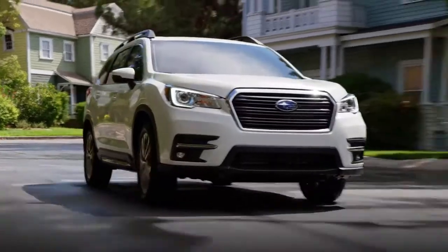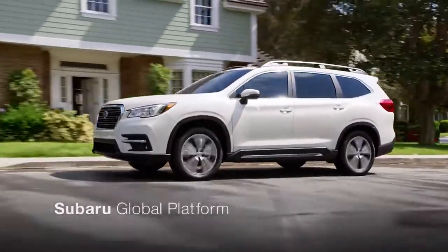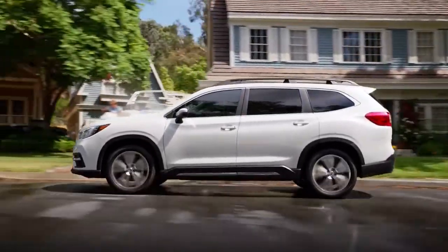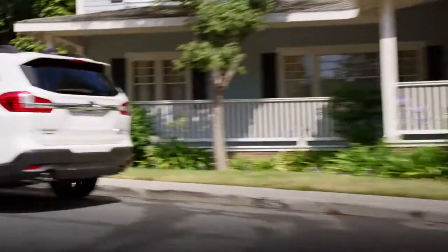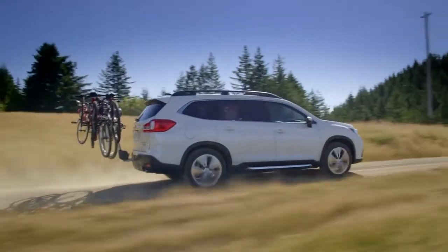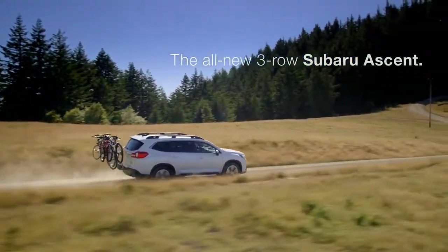In case of a collision, you'll have peace of mind knowing the Ascent is built on the Subaru Global Platform, our strongest to date — designed to exceed both NHTSA and IIHS crash safety standards. Big, versatile, feature-packed, and thoroughly safeguarded, the all-new Ascent is the family-sized Subaru you've been waiting for.